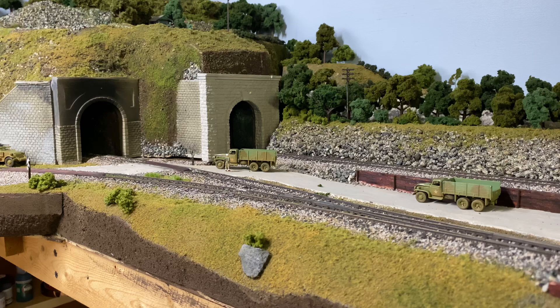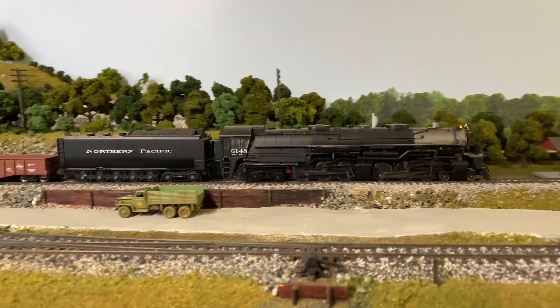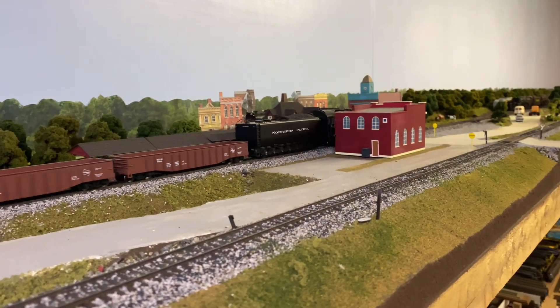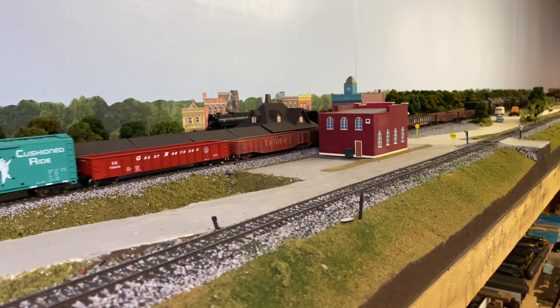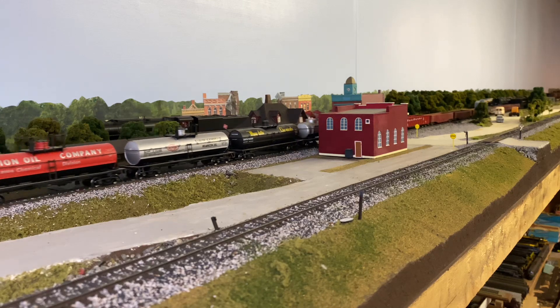We have an Athearn Genesis Northern Pacific — Z8, if I remember right — 4-6-6-4. I really like this locomotive; it's always been one of my favorites. I don't even like the Western roads. And behind there, see a Milwaukee Road Northern — it has the very last train that's going to run on this layout.